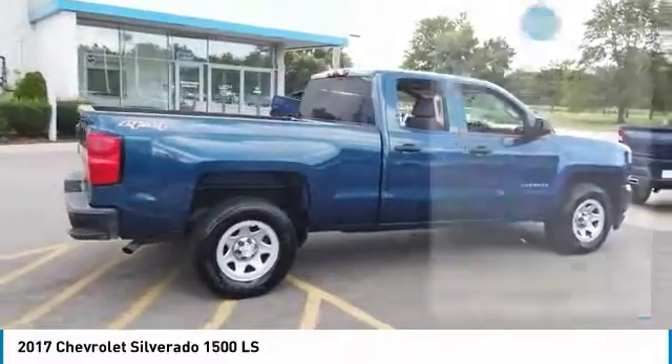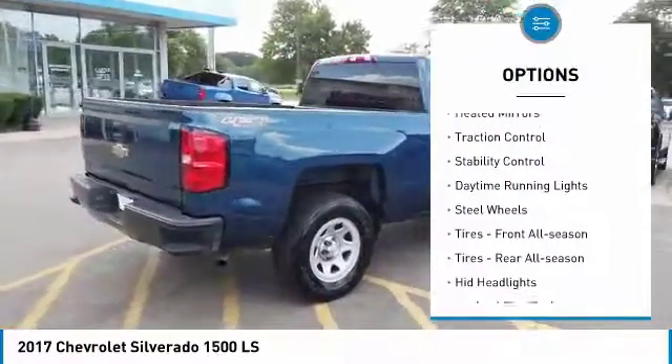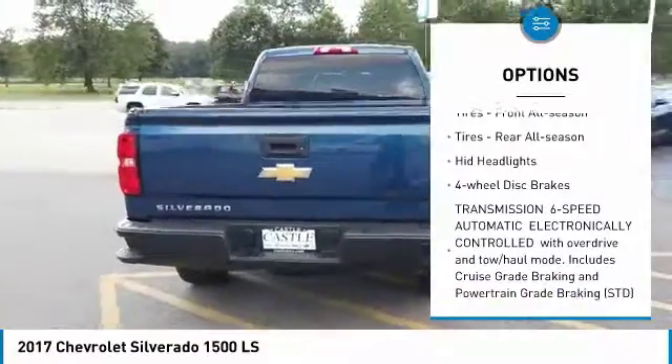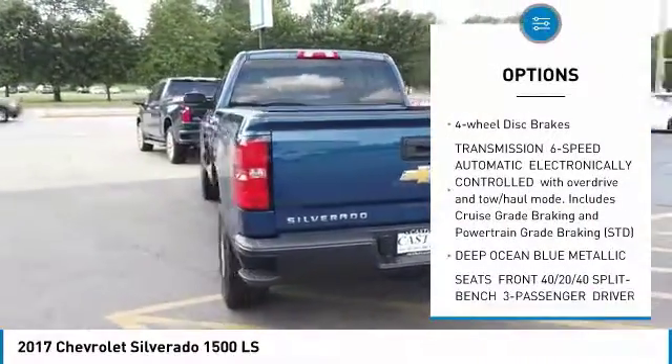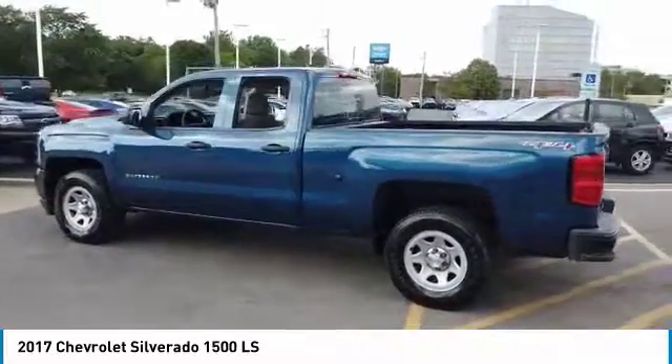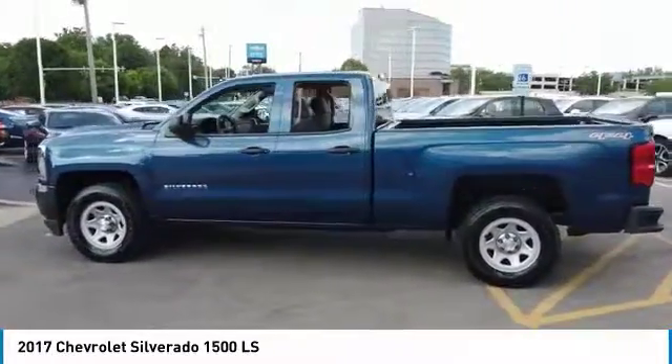Here are some of this vehicle's great options: 4-wheel drive, heated mirrors, traction control, stability control, daytime running lights, steel wheels, tires front all season, tires rear all season, HID headlights, 4-wheel disc brakes.